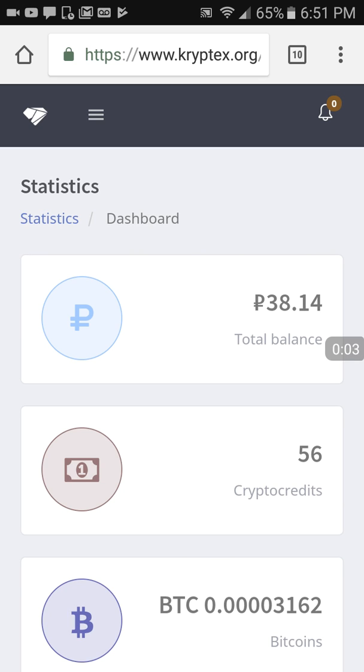Hey guys, you're watching this because you want to know more about Cryptex or you just found this site through related videos and you're interested in crypto mining. This is a Windows-based software that you can download and run on your personal computer to earn Bitcoin. They're also adding a PayPal option.